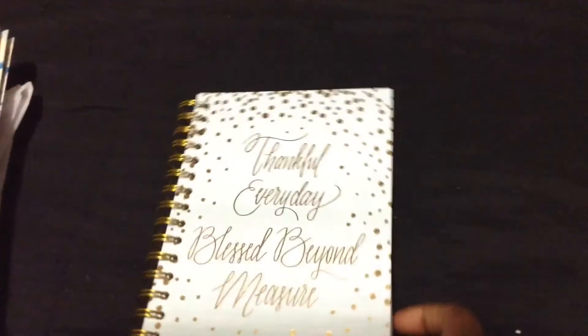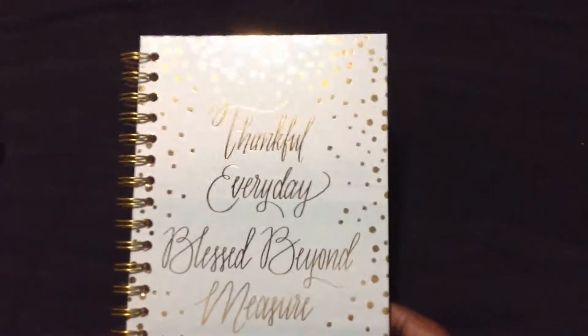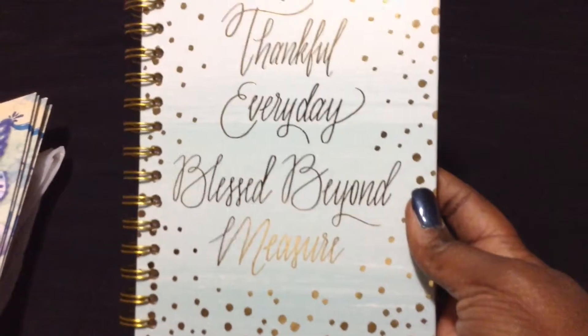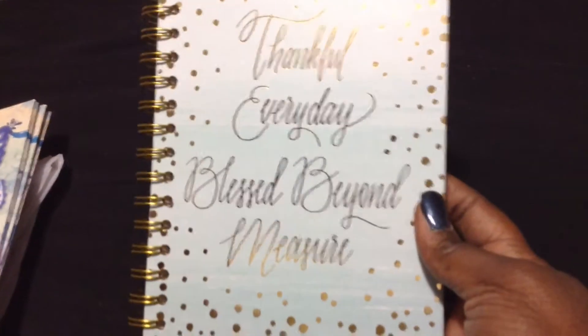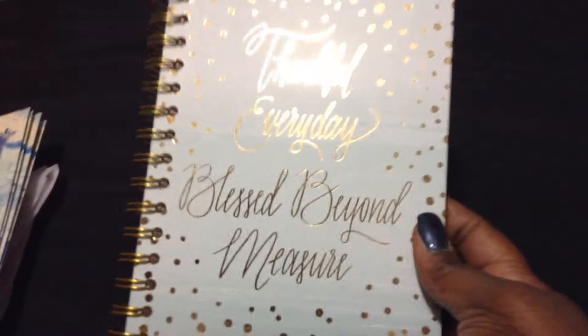The next thing I got says 'Thankful Every Day, Blessed Beyond Measure.' And I thought this was a great book — it's a journaling book. It has the writing papers in it and everything like that, even a place to put your pen. And that cost me $2.99 compared to $8. I thought that was a good book to write thoughts and prayer requests and everything — just talking to God, or write the things that you're planning for. A vision, anything. It would be a great place to write those things.